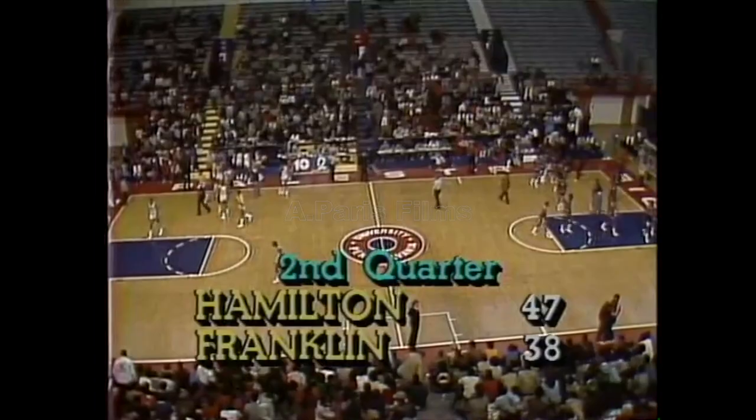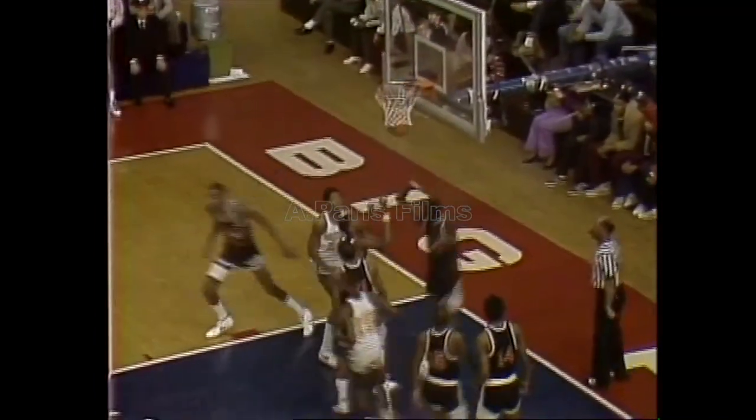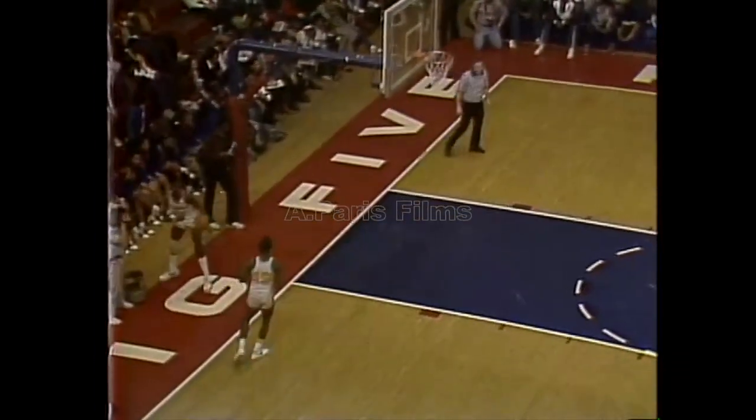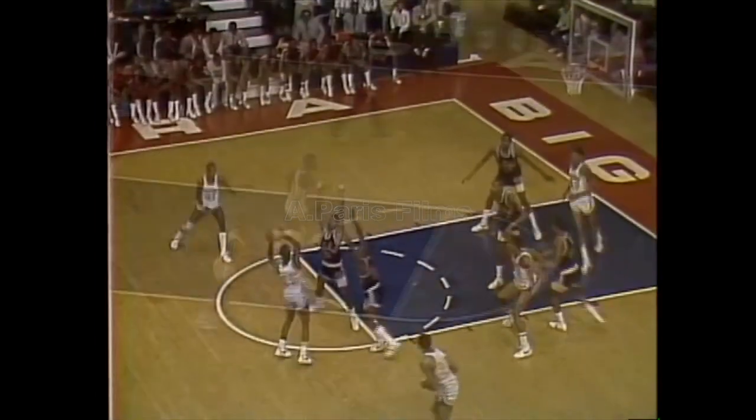And Faison has got to run this team and score. Reggie Faison makes it 47-40. Right away, coming right back at it. Jerry Iceman Reynolds — twenty points for him. Forcing the perimeter shot.